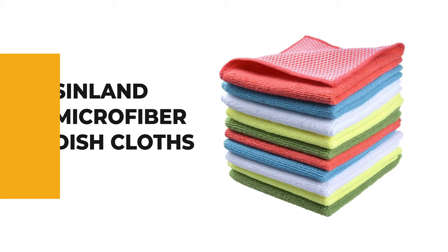These microfiber dishcloths offer fast drying — no matter how wet they get, they dry out in no time at all. They are ideal to clean stone, car, stainless steel products, and most electronics. The dishcloths are also a sustainable alternative to paper towels.